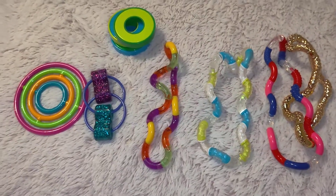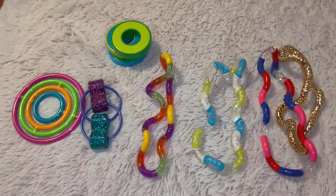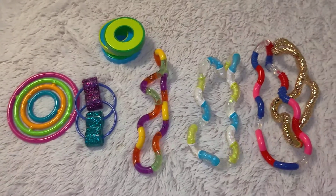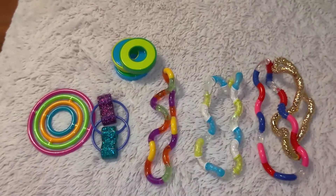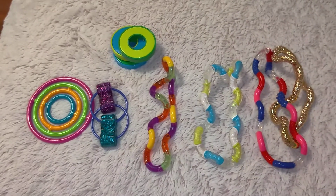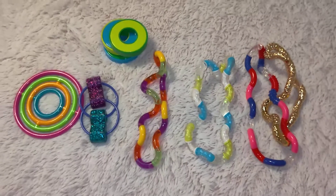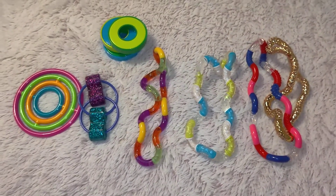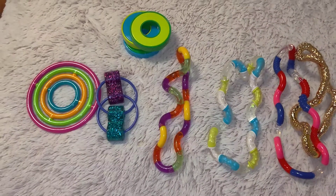We have four tangles, one bike chain, what looks like a ferris wheel thing, and this one is called the spinner. Make sure you like, subscribe, and turn on post notifications so you get notified of every video I do. This is episode eight, or maybe nine — I actually don't know.